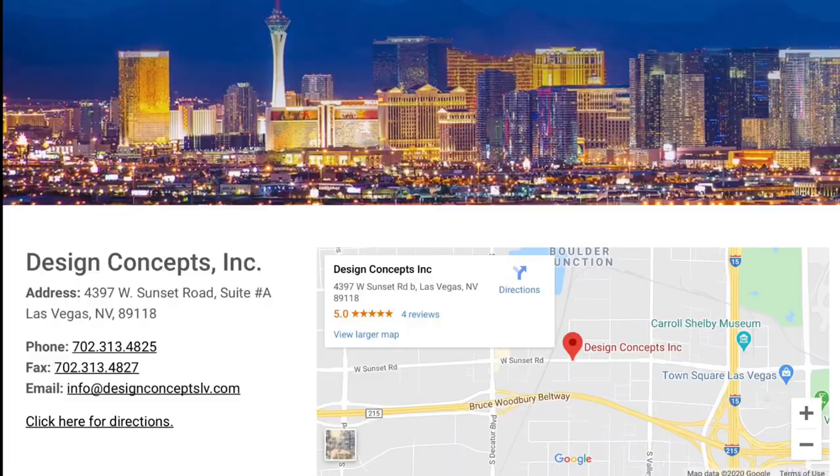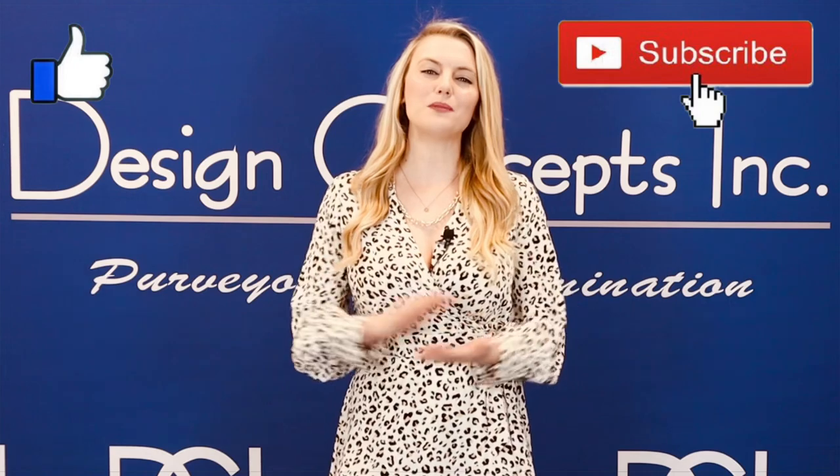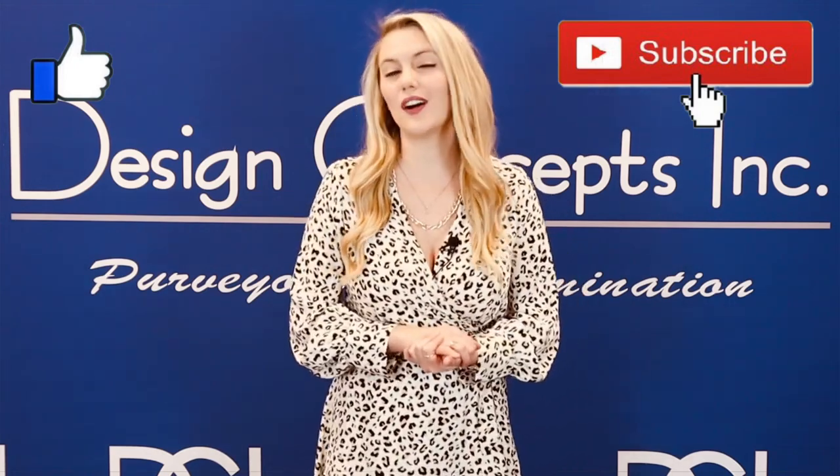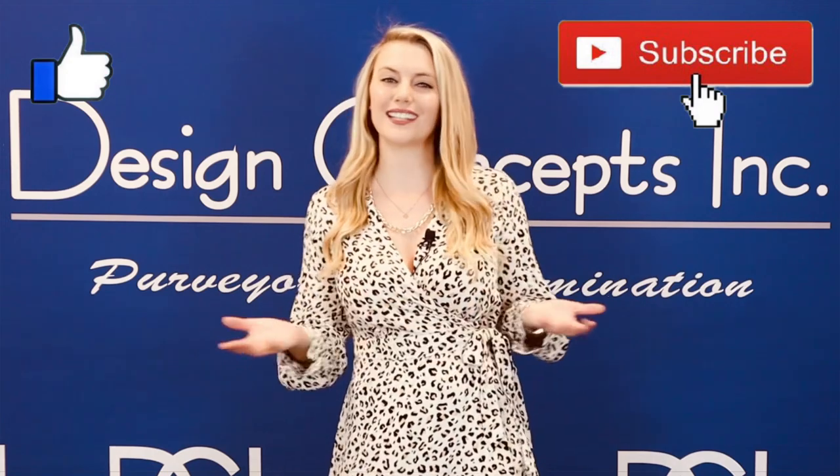For more information on the Daintree Lighting Control System, always feel free to reach out to Design Concepts. We'll also be here to assist with lighting control layouts. And like always, make sure to click that like button and subscribe to our YouTube channel to be kept up to date on our manufacturer's latest lighting products and technologies. We'll see you next time.